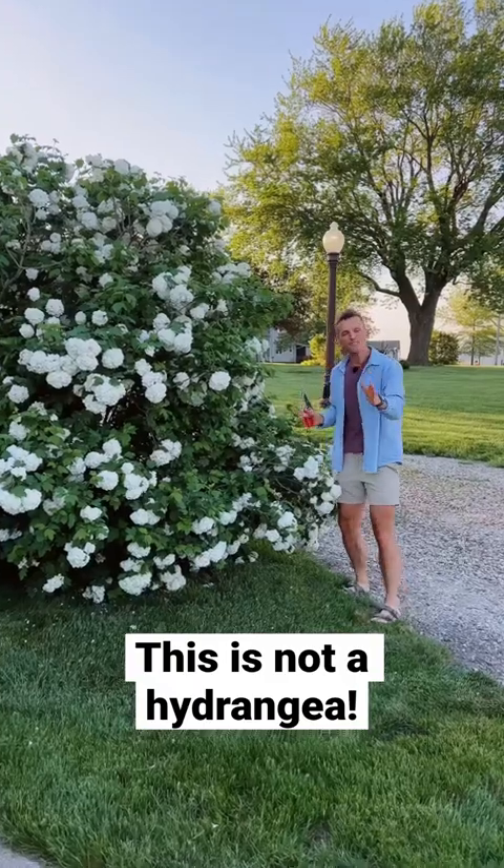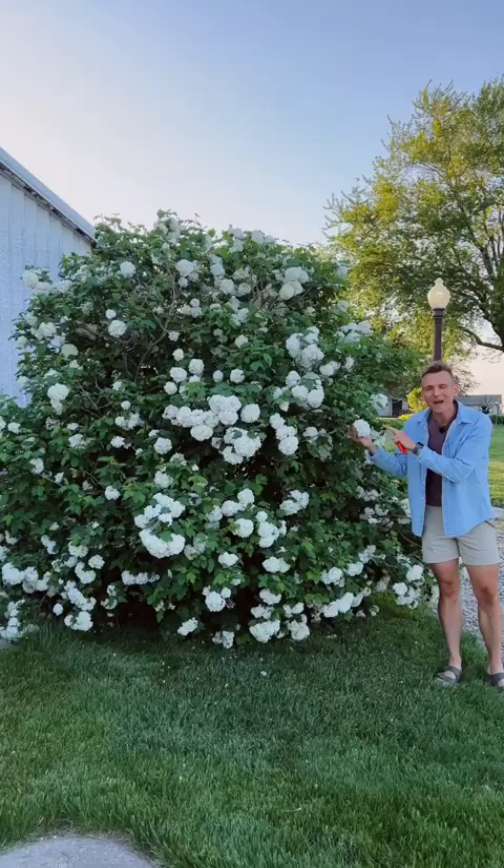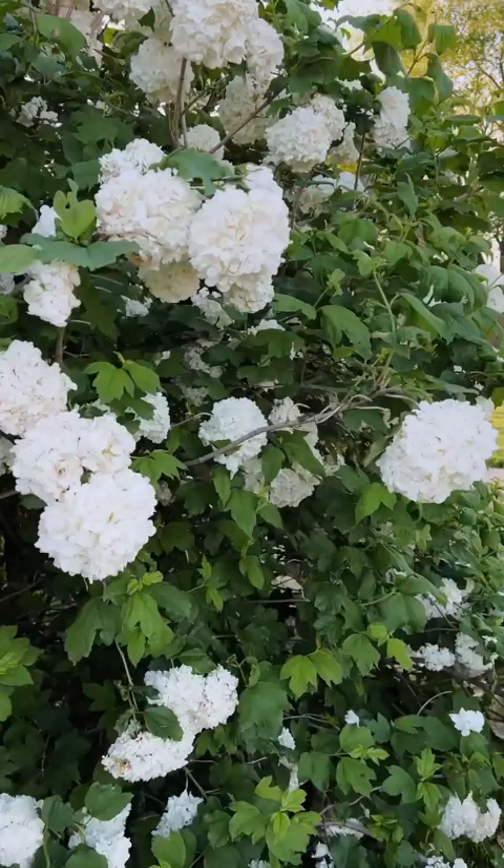Have you heard the saying, what's old is new again? That's what I think we need to think about the Eastern Snowball Viburnum. If you look at it, you're thinking right now, what a beautiful hydrangea. This is no hydrangea and that's why I love it. This is one of the oldest types of viburnum and it used to be prolific on so many farms across the Midwest.